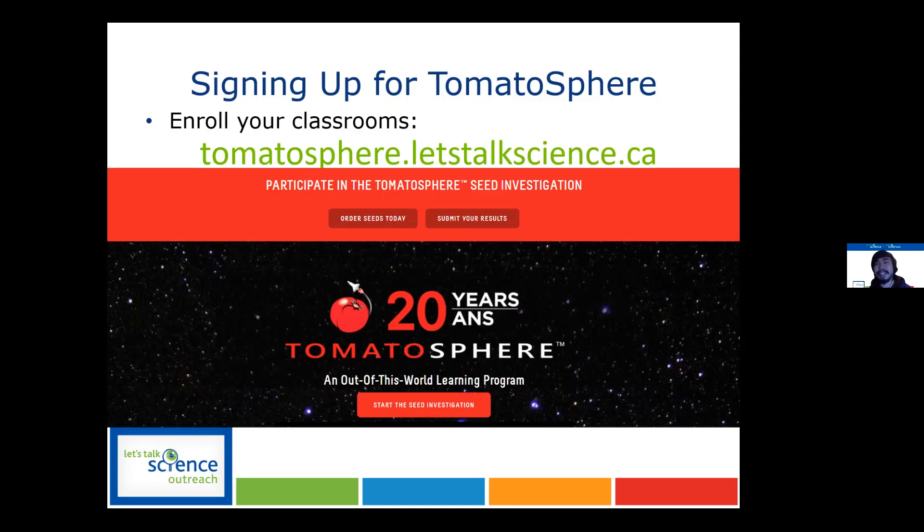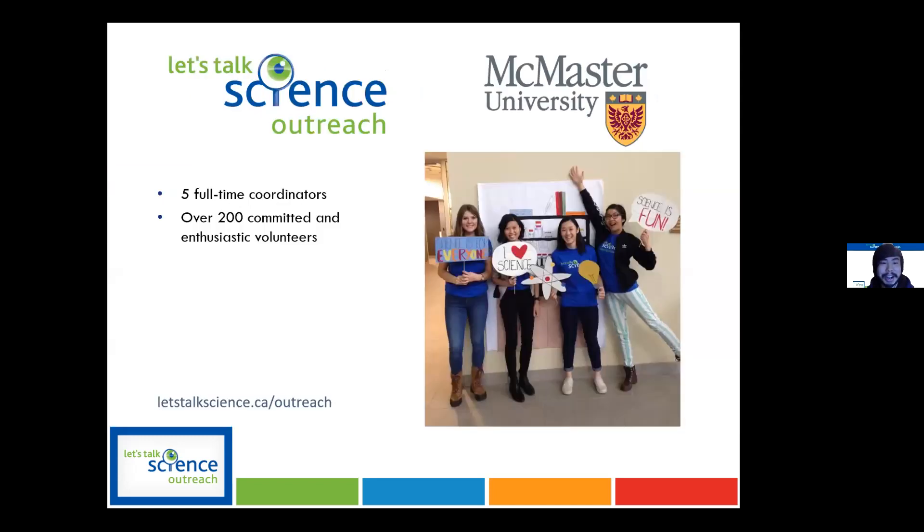Let's Talk Science is actually a national program, but each university has its own site. It's mostly student-run, with graduate students running the programs and undergraduates volunteering. At McMaster, we have five coordinators — I'm in charge of reaching out to educators and running special events. We also have volunteers in science, engineering, business, and arts who want to do outreach, plus PhD and master's students who can share their expertise.